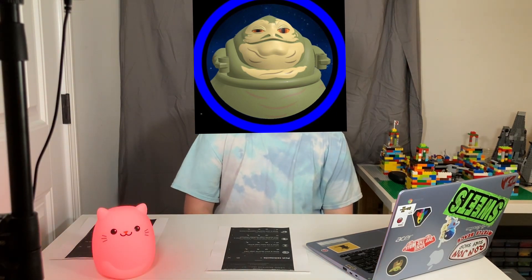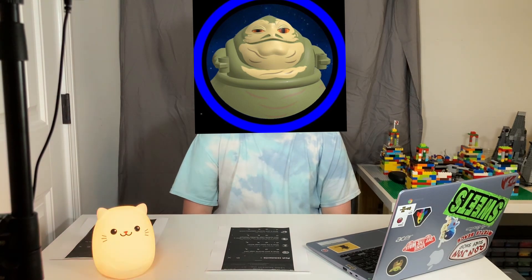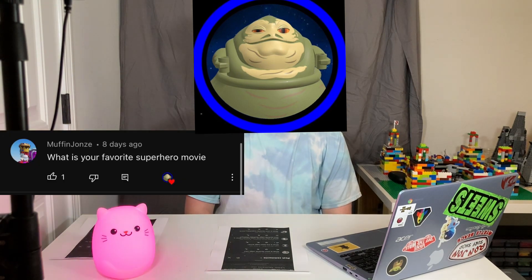The fifth question is going to be from Muffin Johns. His question is, what is your favorite superhero movie? And that answer is going to be Batman, because he has some pretty cool looking movies.